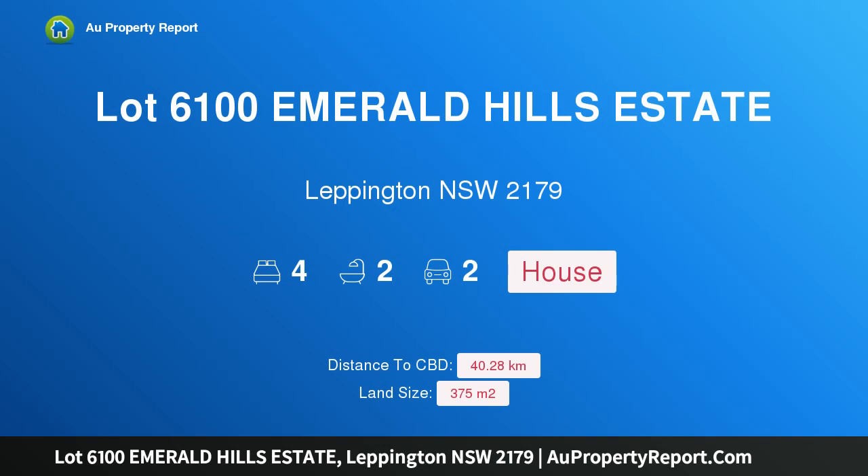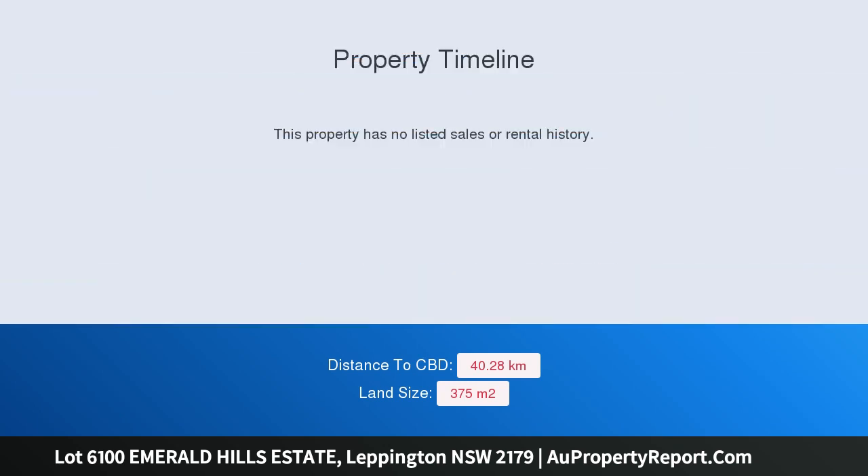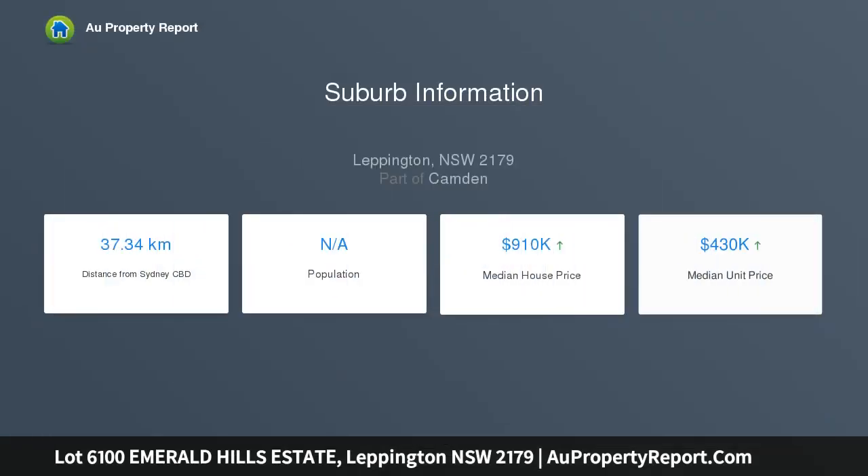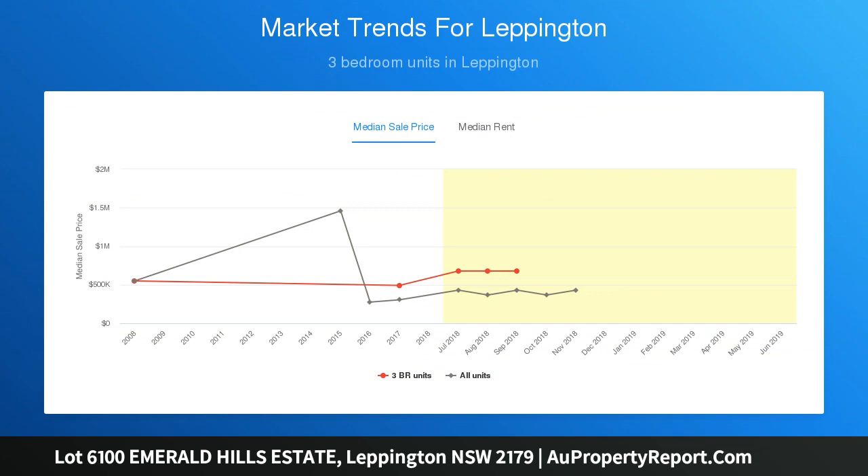Hi, I am glad to introduce Property Lot 6100 Emerald Hills Estate, Leppington, NSW 2179. Beautiful bush views, a local neighborhood shopping center, proposed public primary school, child care center, community center, sports oval, neighborhood parks and open spaces make Emerald Hills the perfect place to call home.